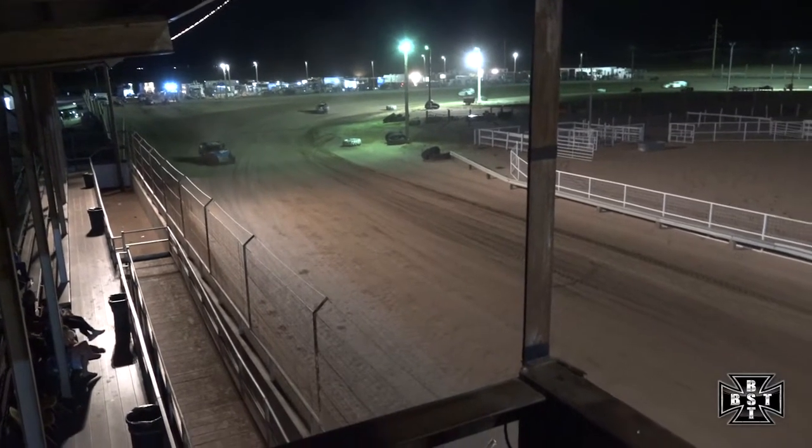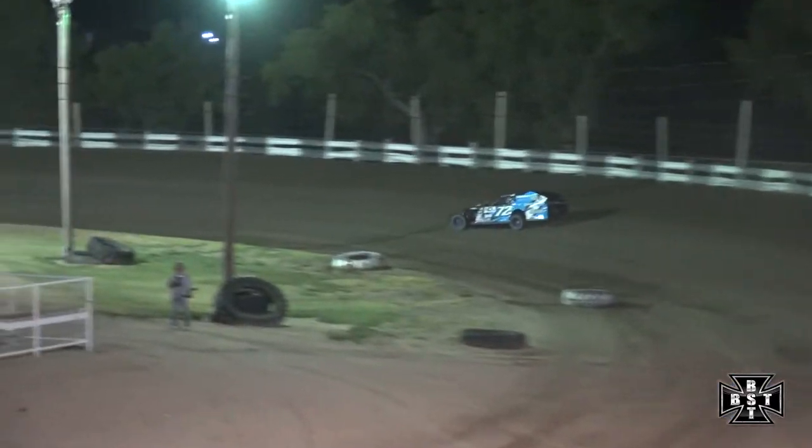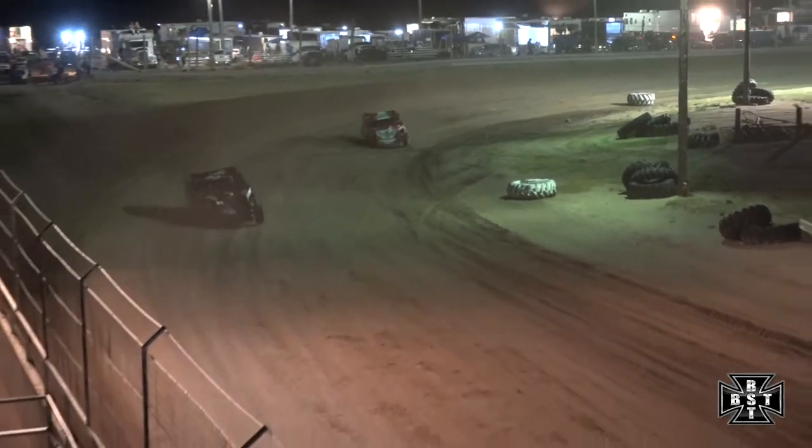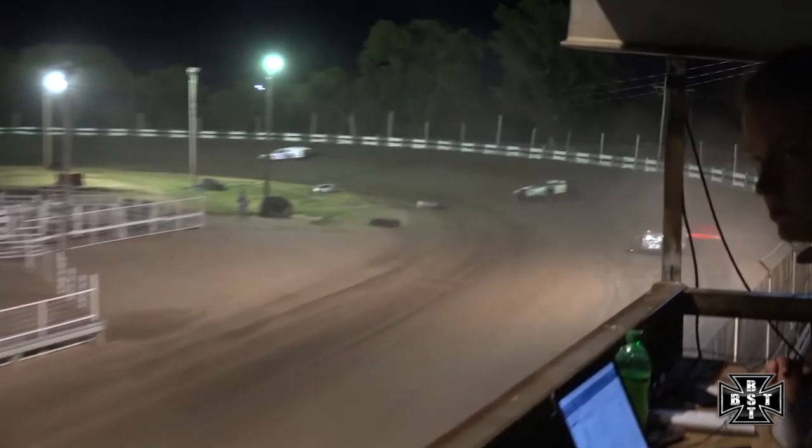Ersetta used the bottom side of corners one and two the last time by. Really hard on the brakes — Ersetta using that lower groove of the racetrack. Hanson's starting to reel in Brandon Kloff for that second spot. Kloff still using the high line; Hanson's kind of ducked down to that middle groove of the racetrack.